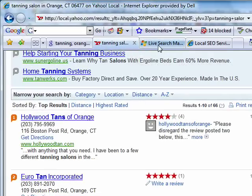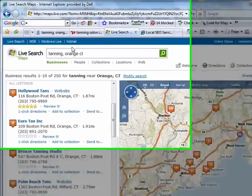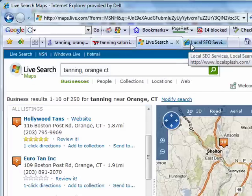This is the local map section. Live Search, an MSN product — tanning, Orange, Connecticut. There they are again, Hollywood Tans, linked to the website, top positioning.